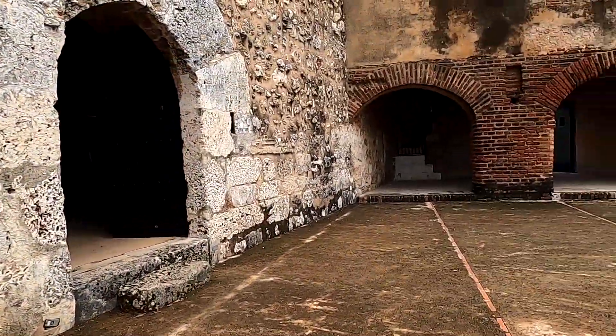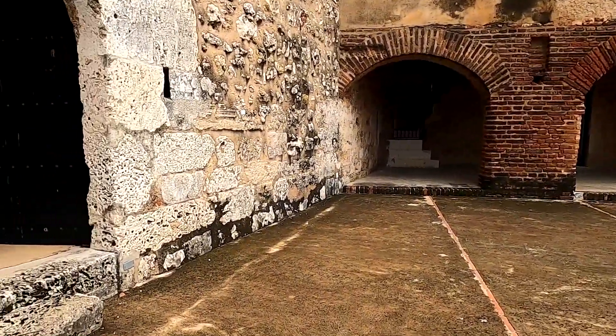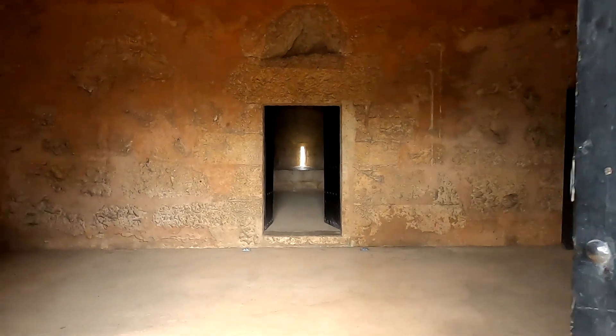Sound familiar? Yes, it seems that corruption runs deep all over the world. But right now, we're going to head deep into the fortress interior.